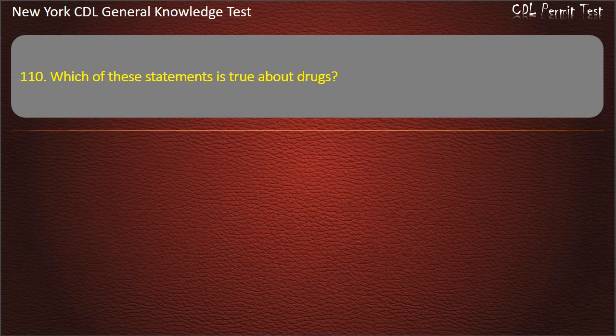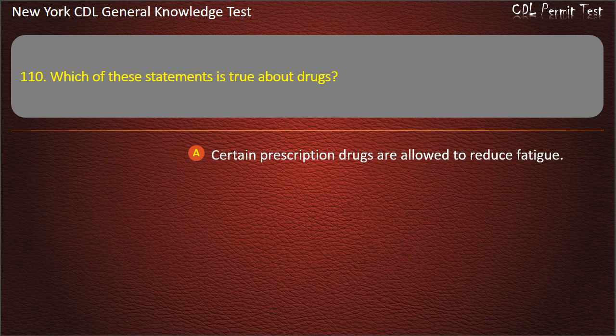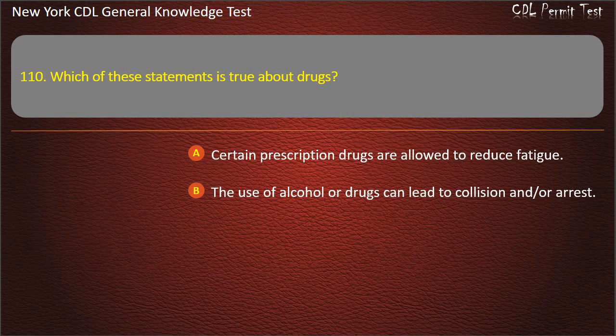Question 110. Which of these statements is true about drugs? Certain prescription drugs are allowed to reduce fatigue. The use of alcohol or drugs can lead to collision and/or arrest. A driver can use any prescription drug while driving. Answer: The use of alcohol or drugs can lead to collision and/or arrest.